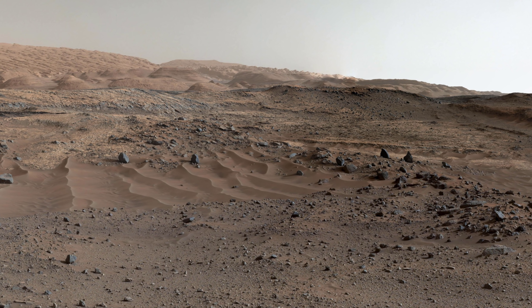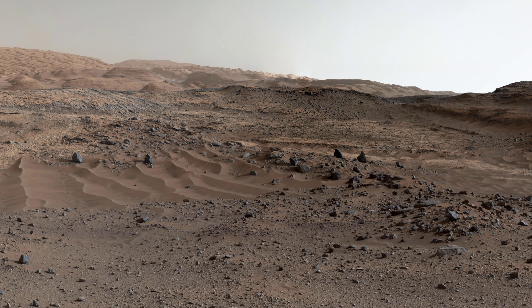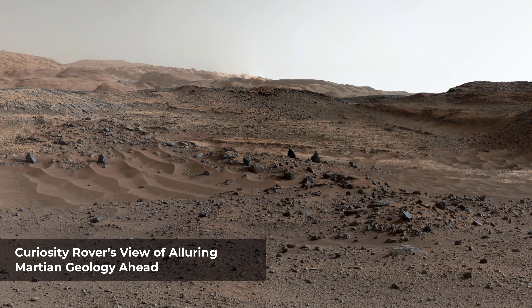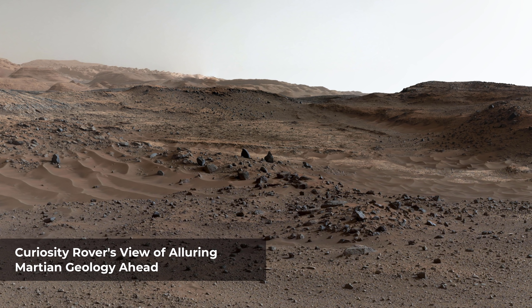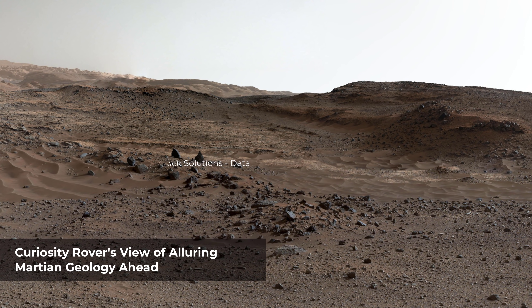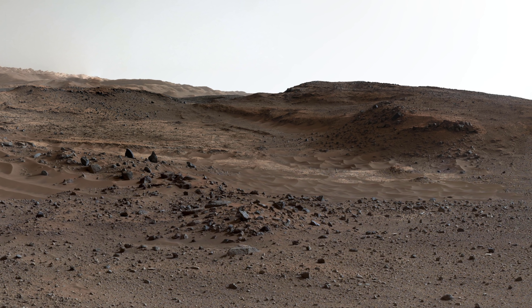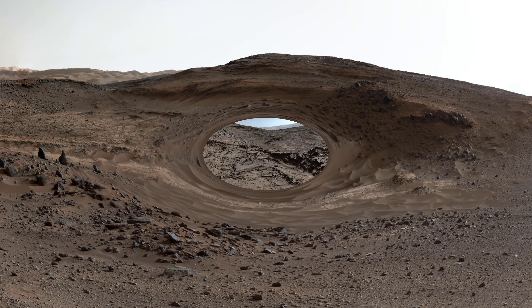Gravel and sand ripples fill the foreground, typical of terrains that Curiosity traversed to reach Mount Sharp. Outcrops in the midfield are of two types: dust-covered smooth bedrock that forms the base of the mountain, and sandstone ridges that shed boulders as they erode. Rounded buttes in the distance contain sulfate minerals, perhaps indicating a change in the availability of water when they formed. Some layering patterns on higher levels of Mount Sharp are tilted at different angles than others — evidence of complicated relationships still to be deciphered.